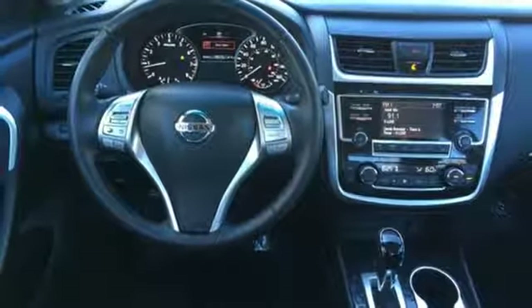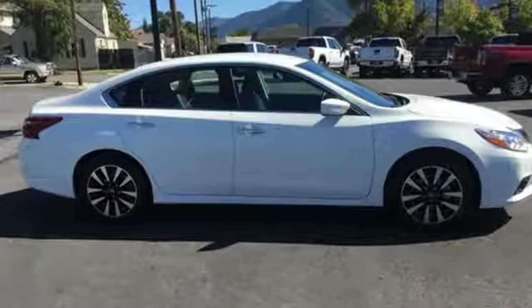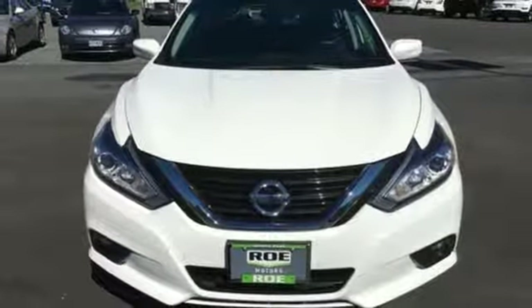Active grille shutters, gas pressurized shocks, and doors and push-button start proximity key. You need to drive it to believe it.